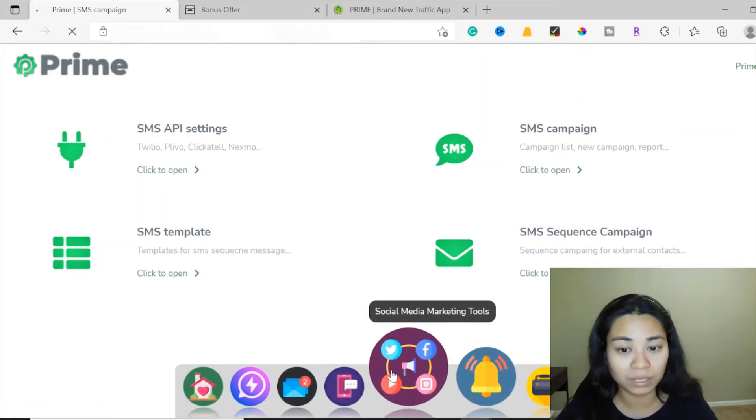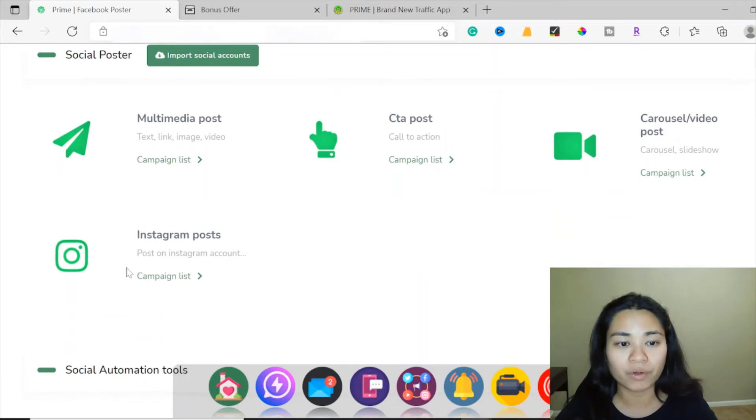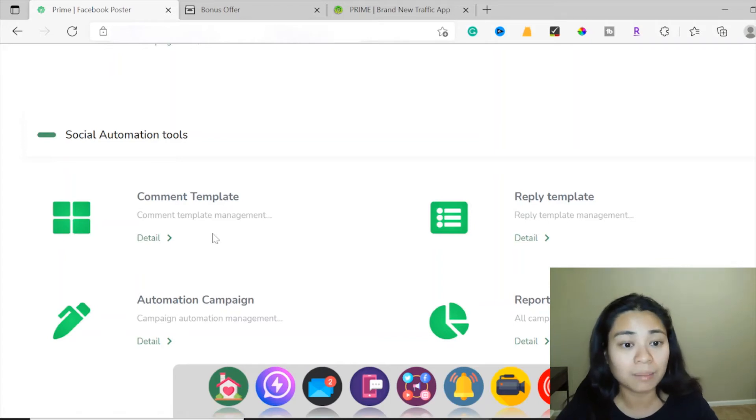Now let's move on to the social media marketing tools. This is where you can import all your social accounts. Here are the multimedia posts — text, link, image, video, and Instagram posts. Here is a campaign list for Instagram posts and CTA posts, where you create a call to action so your audience knows to click a button. Here is the carousel and video post section. Scrolling down, you can access the comment template, automation campaign, reply template, and see all the reports of your campaigns in this section.